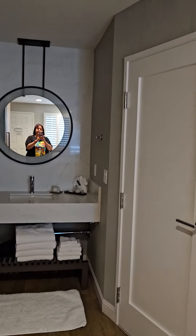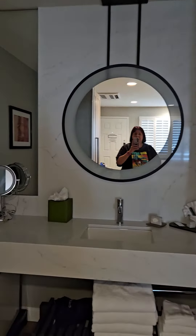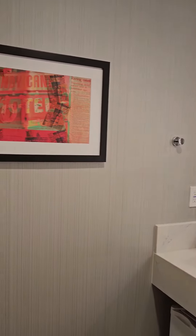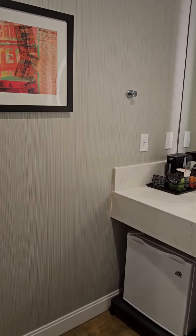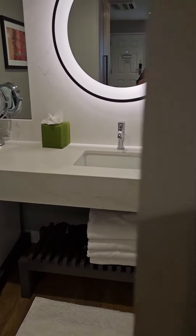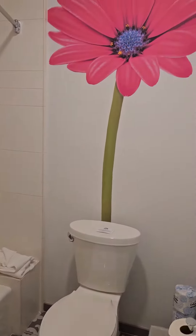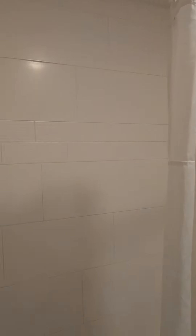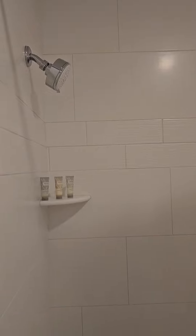The room is nicely renovated. Cute little bathroom area. Refrigerator. Lots of towels. Nice size bathroom. Some toiletries. The renovation of this room is pretty nice.